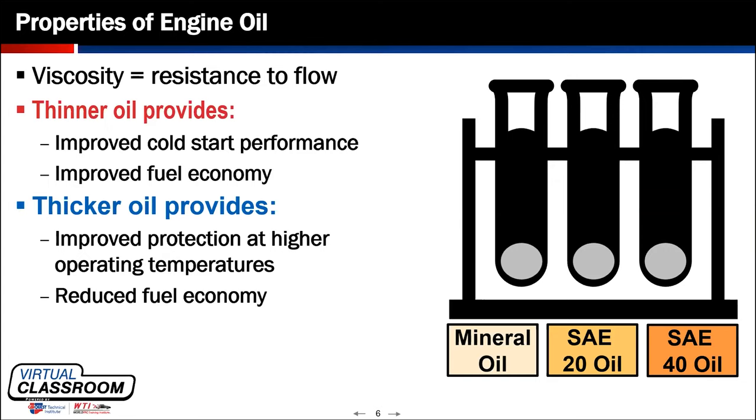Thicker oil, although it provides improved protection at higher operating temperatures, offers a little bit of reduced fuel economy. As we move through the program today, we'll see specifically what the category of GF-6B is going to be serving, what the importance of that is for fuel economy, why it was invented, and why it's a subcategory of the new GF-6 specifications.